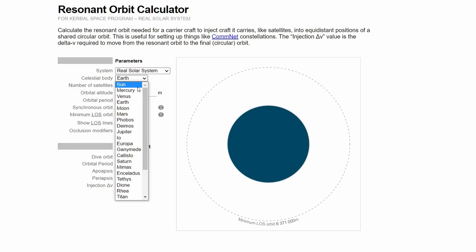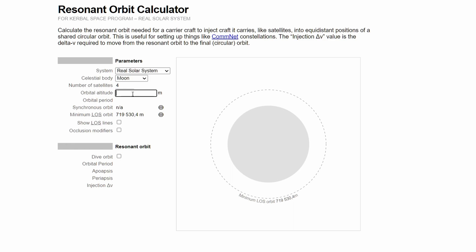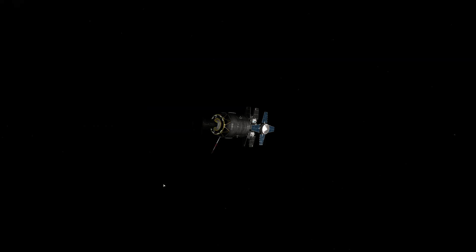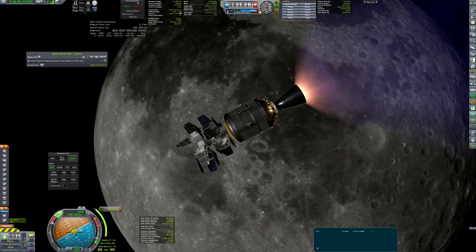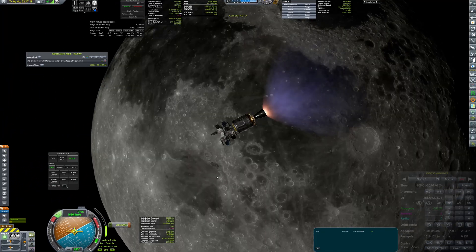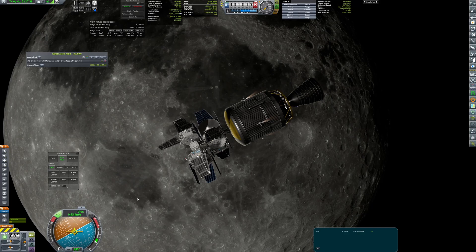To get the proper resonant orbit I've used a resonant orbit calculator, a very useful website that gives you the needed orbital parameters. I've put the proper data into it, and now I know that I need to set my apoapsis to almost 1900 km, so my orbital period would be five-fourths of the final period of the relay satellites. It also tells me that the final circularization will take about 90 m/s. Knowing all that, I plotted the maneuver and Gremlin got to the proper orbit.